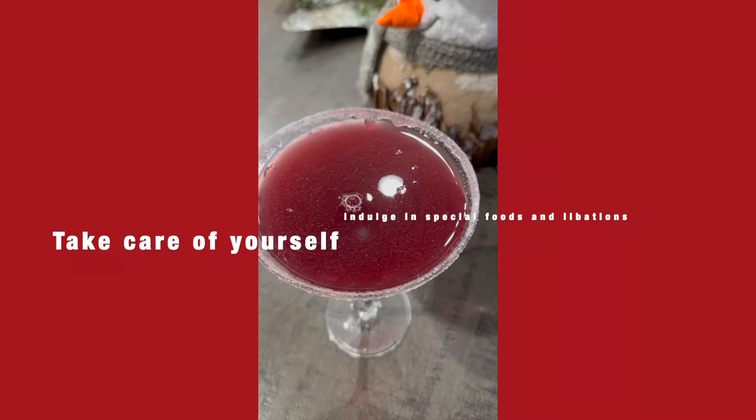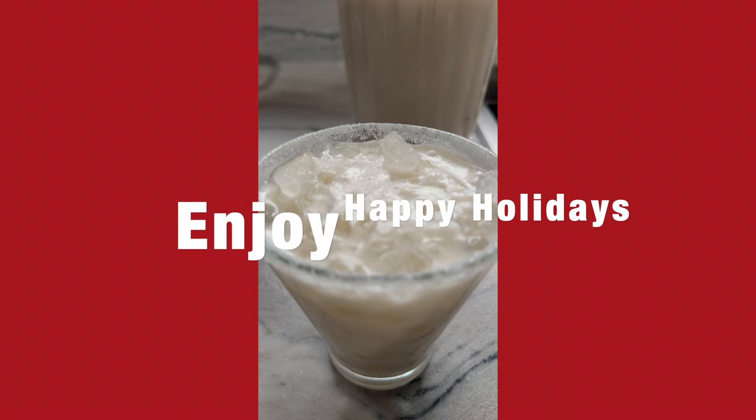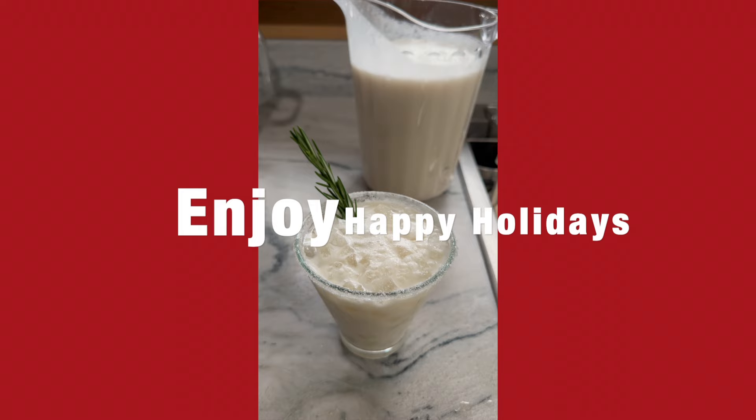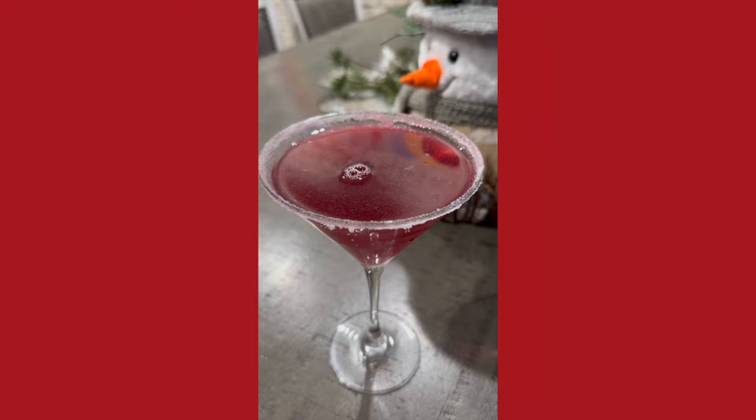Make sure that you take care of yourself and enjoy those wonderful holiday pleasures. These two cocktails were cranberry and coconut margarita — a friend makes them and they are delicious. Don't forget to eat all those glorious foods and decorate your cocktails as well as your art.